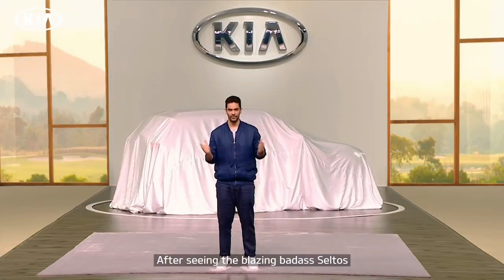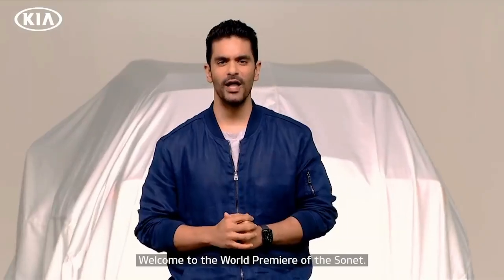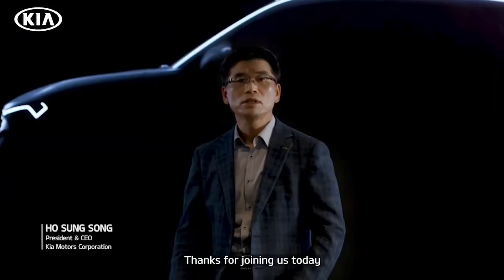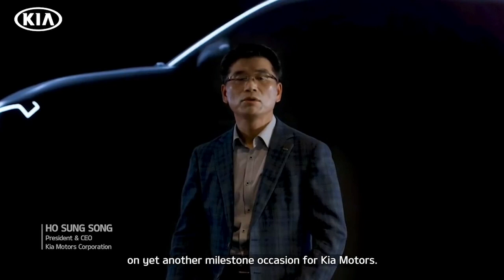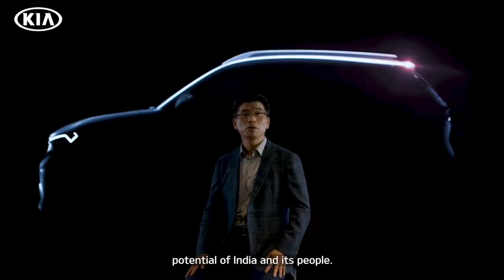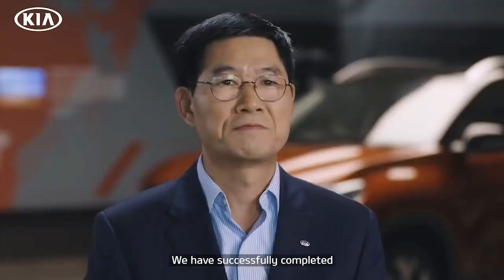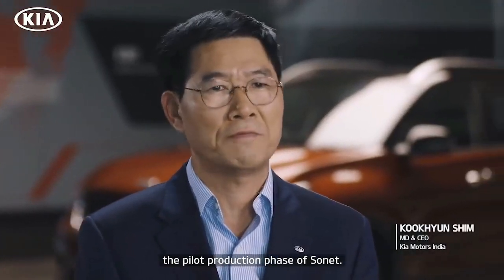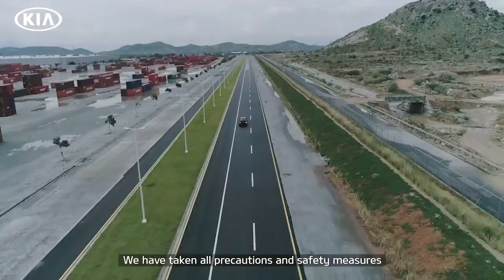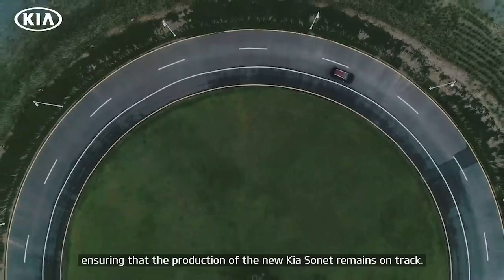After seeing the blazing bad-ass cell dogs and the aspirationally extravagant carnival, Kia brings to you something wild. Welcome to the world premiere of the Sonet. Thanks for joining us today on another milestone occasion for Kia Motors. The Sonet is another clear sign of confidence in the capabilities and potential of India and its people. We have successfully completed the pilot production phase of Sonet, taking all precautions and safety measures to ensure production remains on track.